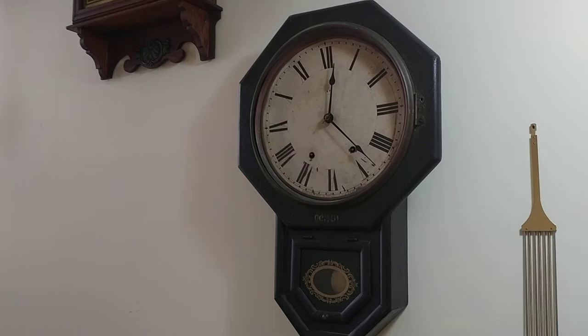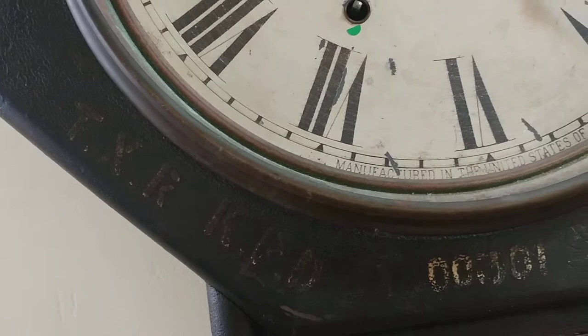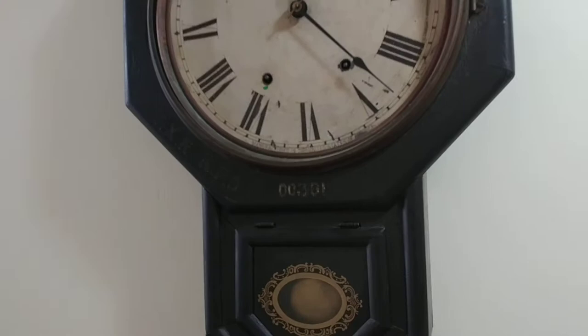Here's a Seth Thomas clock. It's working and going. This originally, believe it or not, came from — if you can see it in the video — the Kitchener Police Department. Who knows, 1930s, 1940s, have no idea. But anyways, there's one of them.